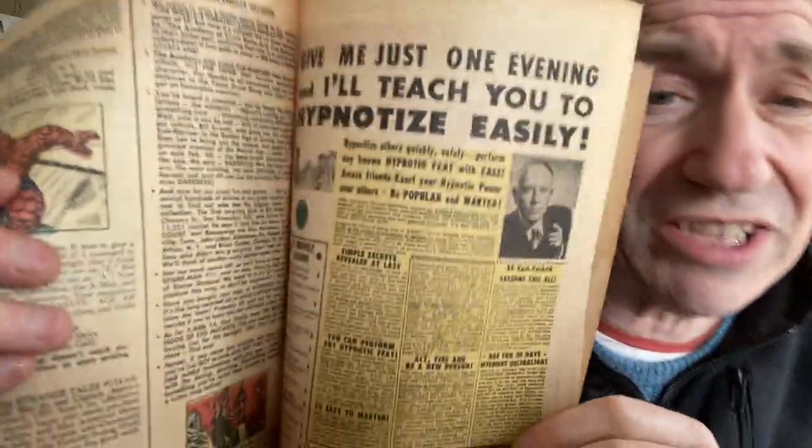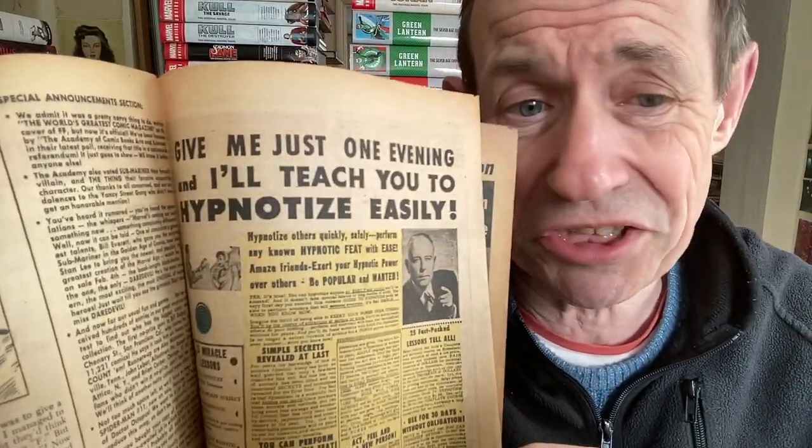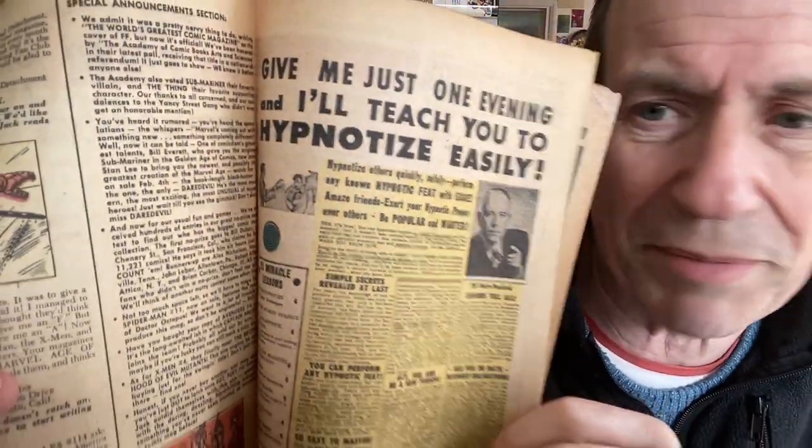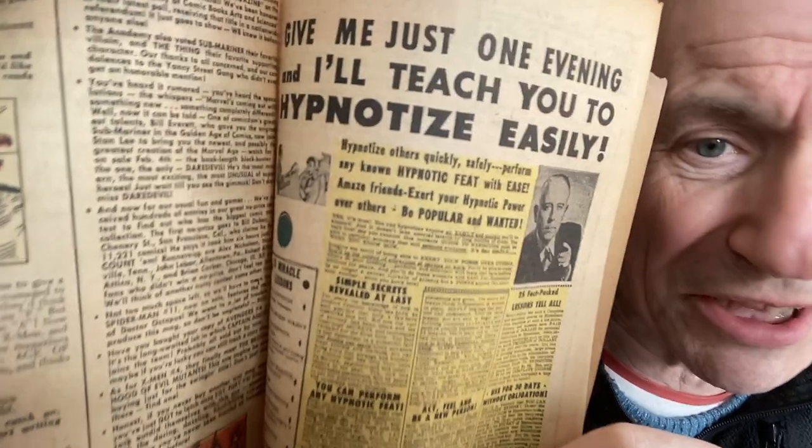In this video I'm going to go through the special announcements or checklists, as well as the bullpen page and Stan's Soapbox. I haven't got every single issue, but I want to go through a reasonable run-through of how it changed over time in the 60s all the way through to the 70s, and they sort of faded away.